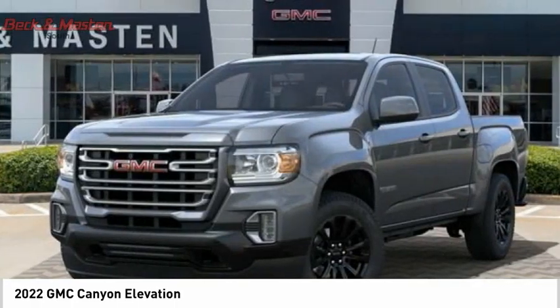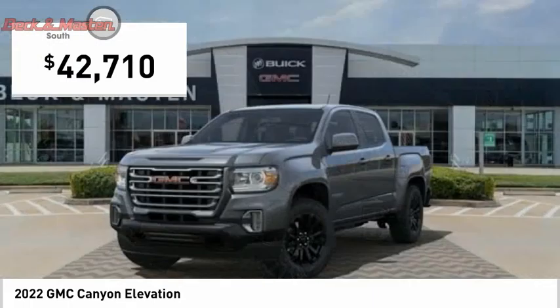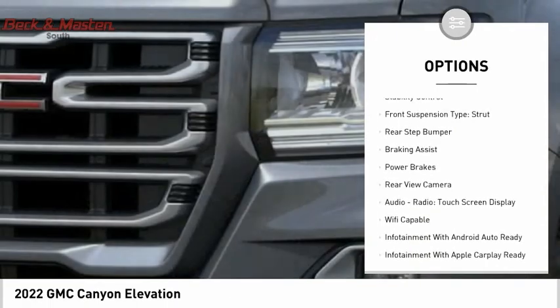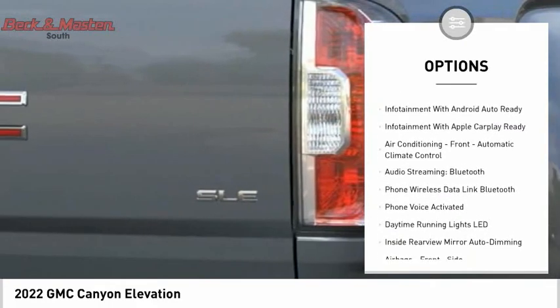It supplies superb traction and provides seating for five, and is priced below forty-five thousand dollars. Here are some of this vehicle's great options: power windows with safety reverse, remote engine start, traction control, stability control, and front suspension type strut.